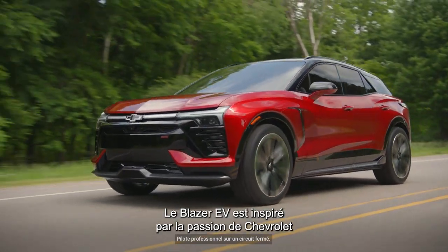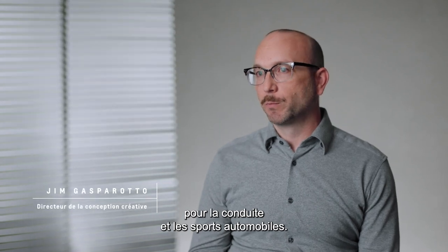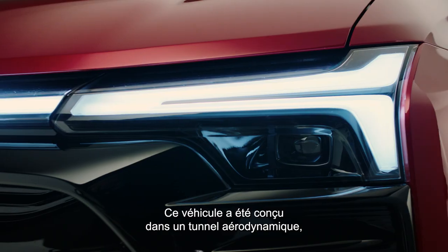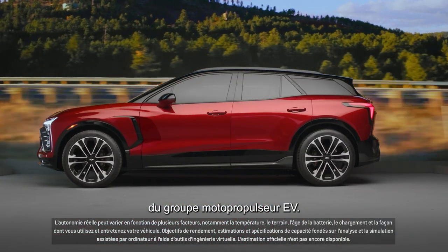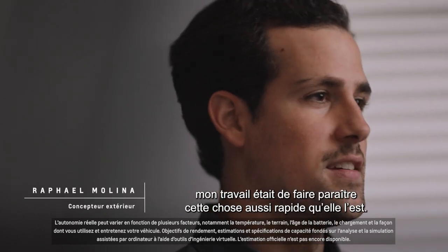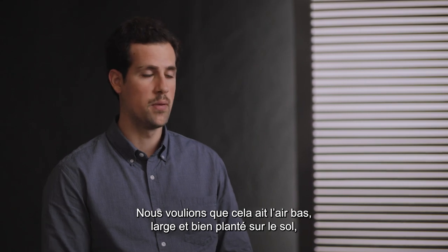The Blazer EV is inspired by the passion that Chevrolet has for driving and for motorsports. This vehicle was styled in the wind tunnel to make the most of aerodynamics to get the ultimate range from the EV powertrain. As an exterior designer, my job was to make this thing look as fast as it is. We wanted this to look low, wide, and well planted on the ground.